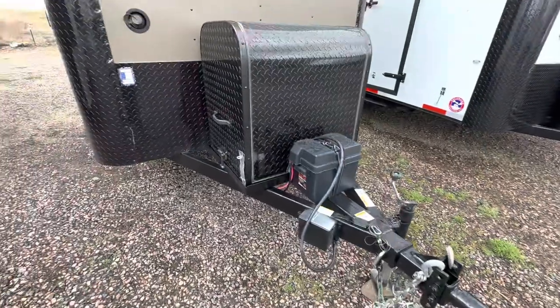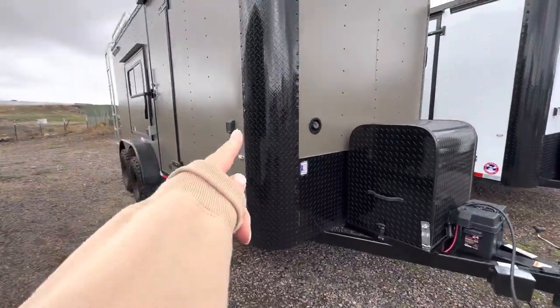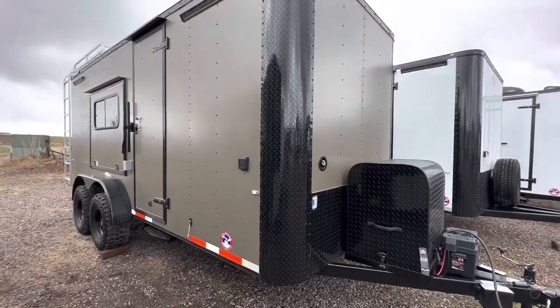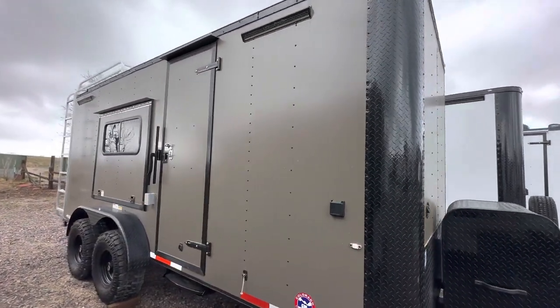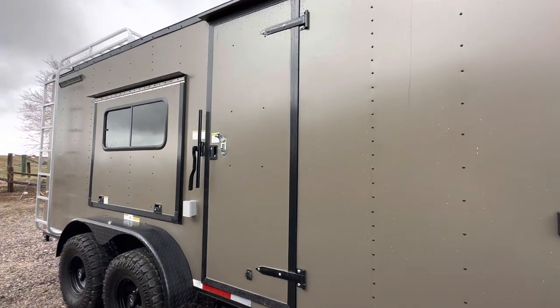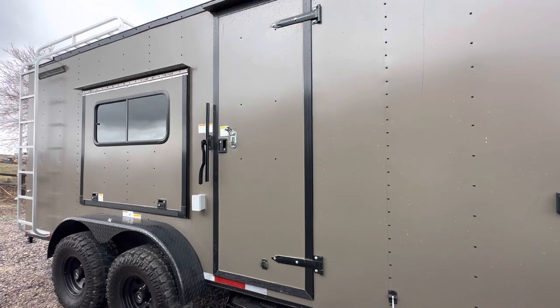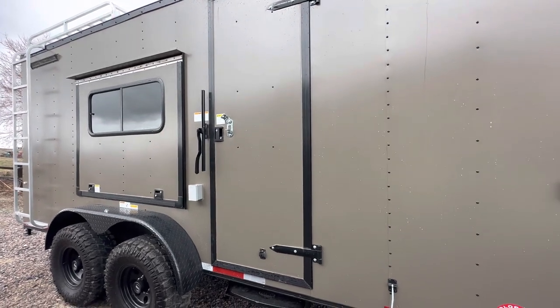This one also has our water fill right here on the front, and your 30-amp plug-in right here on the side, so that's nice and conveniently located. We have party lights off the side as well, so you have some great exterior light. We also run load lights off the back — those are all 12-volt and they're going to run off the battery.